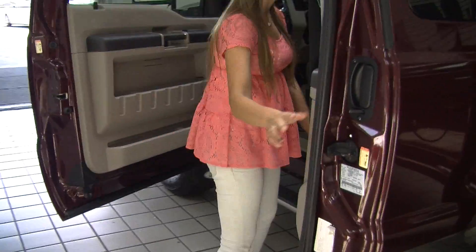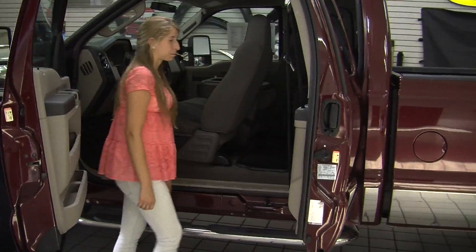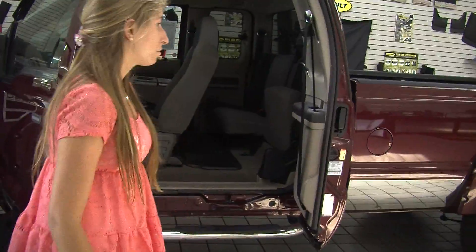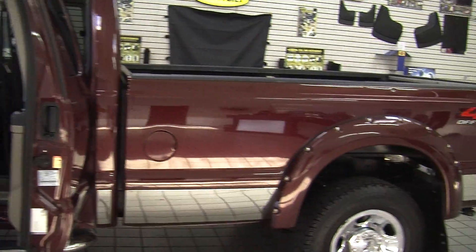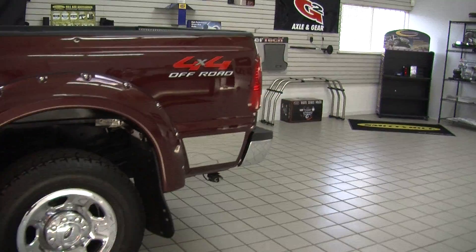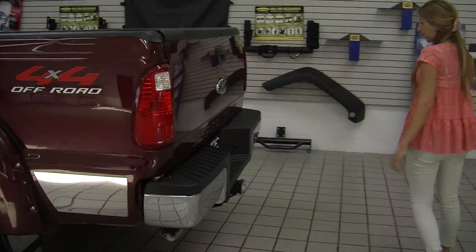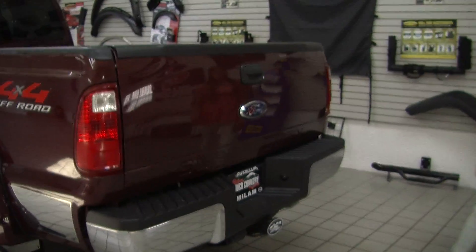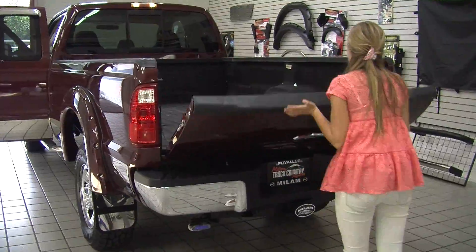It comfortably seats three here in the back. Very easy to fold those seats up, giving you a little bit more room for storage. It does have the all-weather mats to keep the carpet nice and clean. Coming to the very back, it has a class three tow package, a nice full-size bed with a spray-in bed liner.